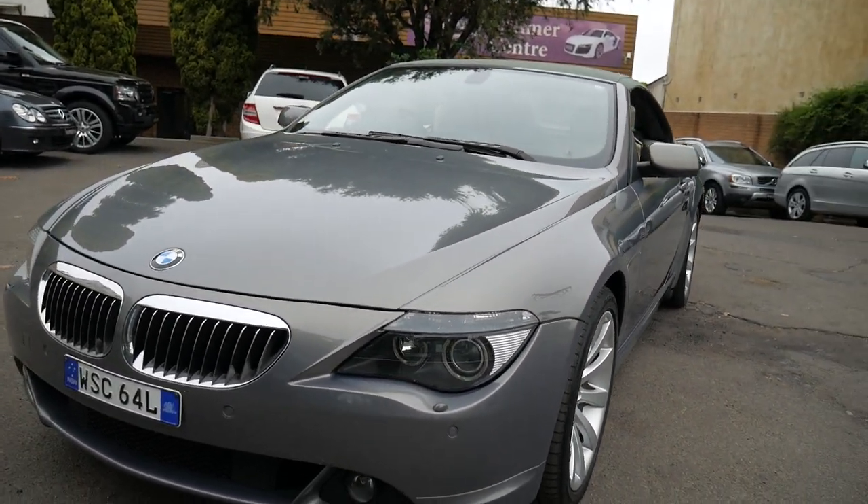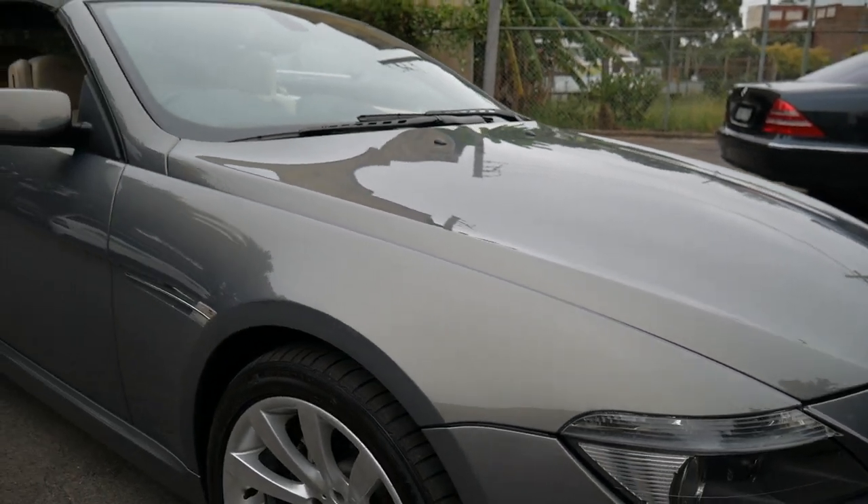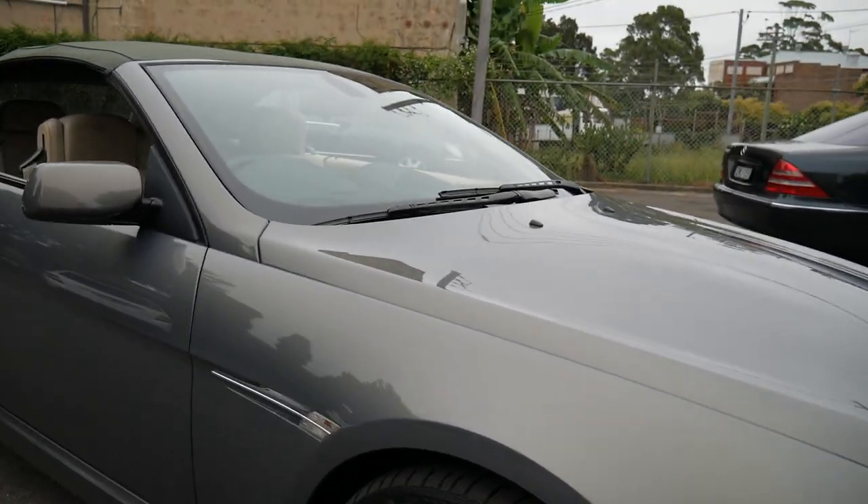Colour-coded bumper bars, Xenon headlights — just a really lovely example. Drives perfectly, no warning lights on the dash. They sound fantastic when they roar up and down the road.